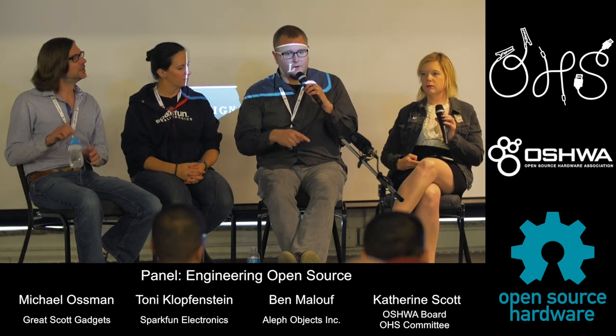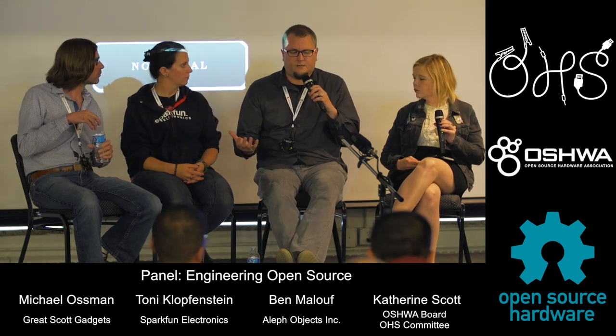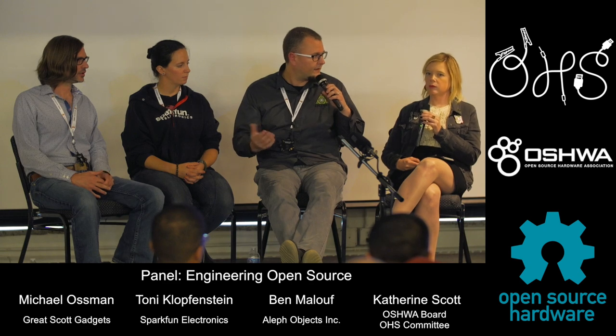Other companies in the 3D printing industry approach us at trade shows and say 'you have such an amazing community, how are you doing this?' Well, we share everything we do right away so they can see what we're working on and download files of things we've already produced. That level of trust goes both ways and really builds loyalty among customers. Companies that don't make open hardware or free software are stacking the deck against themselves — they have to earn that trust some other way.